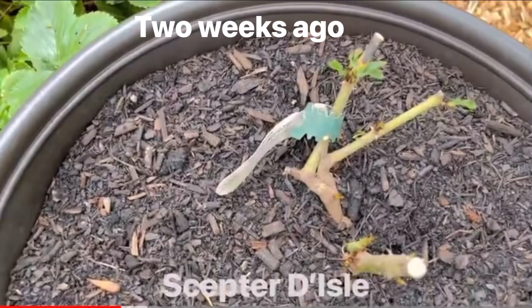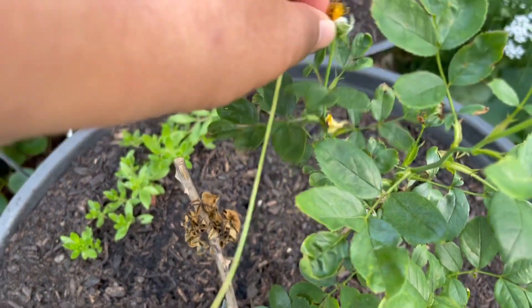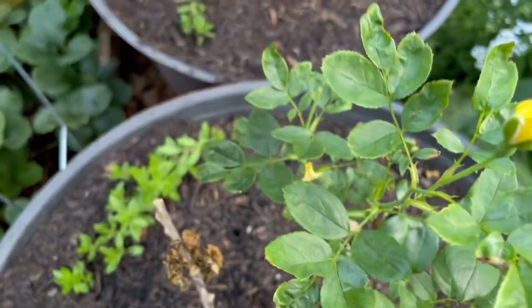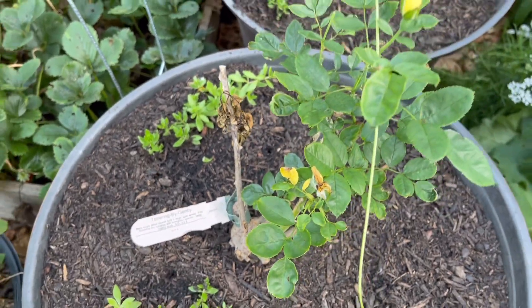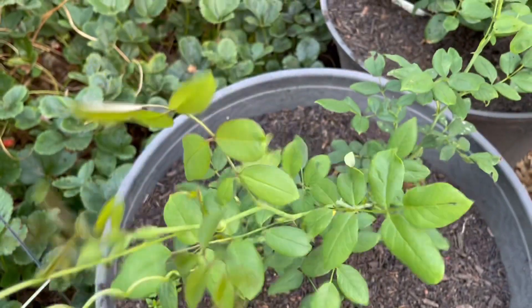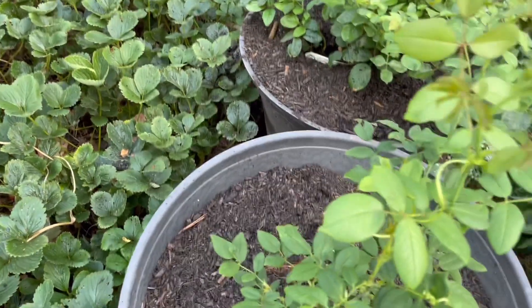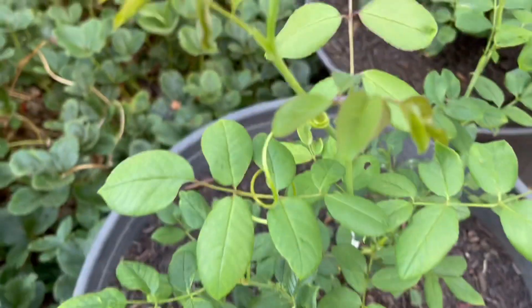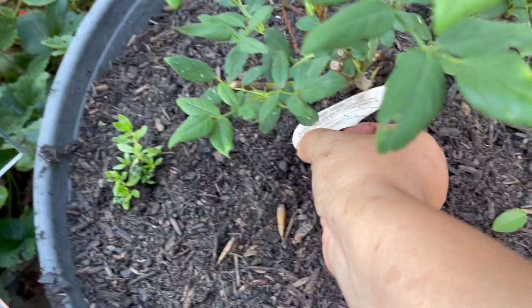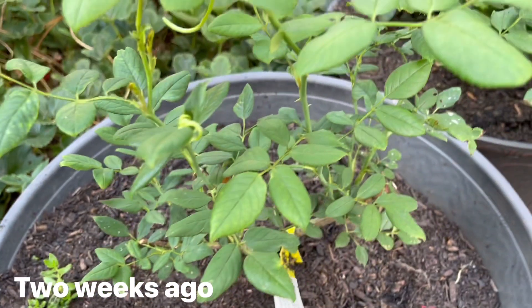This is Tottering by Gently — there's not much difference except that it has bloomed, but the size of the plant is about the same. This here is Claire Austin, and Claire Austin is now more than a foot tall, with buds starting — two buds.